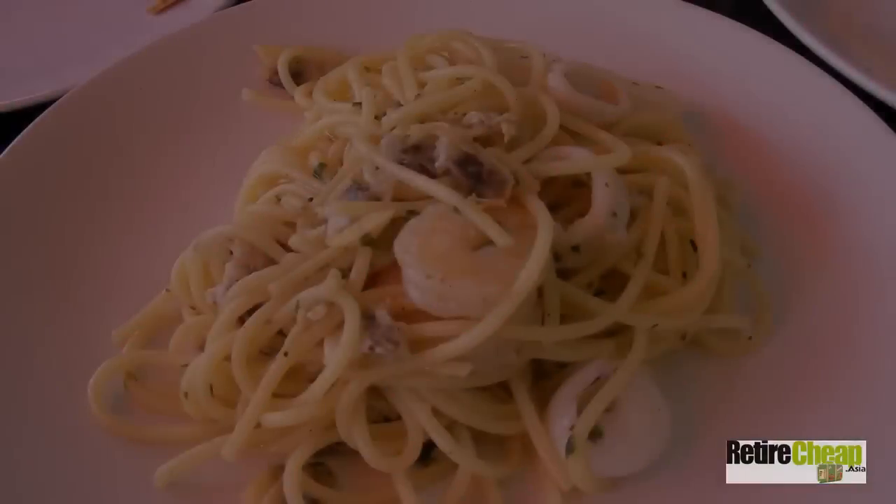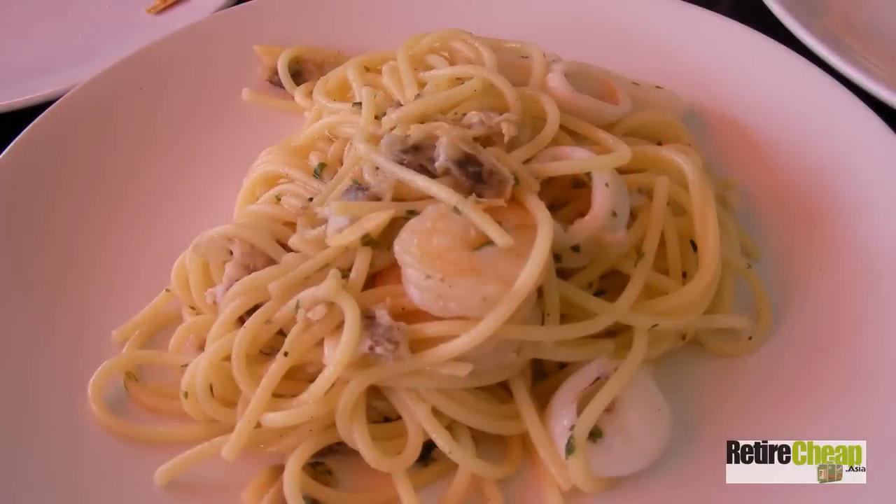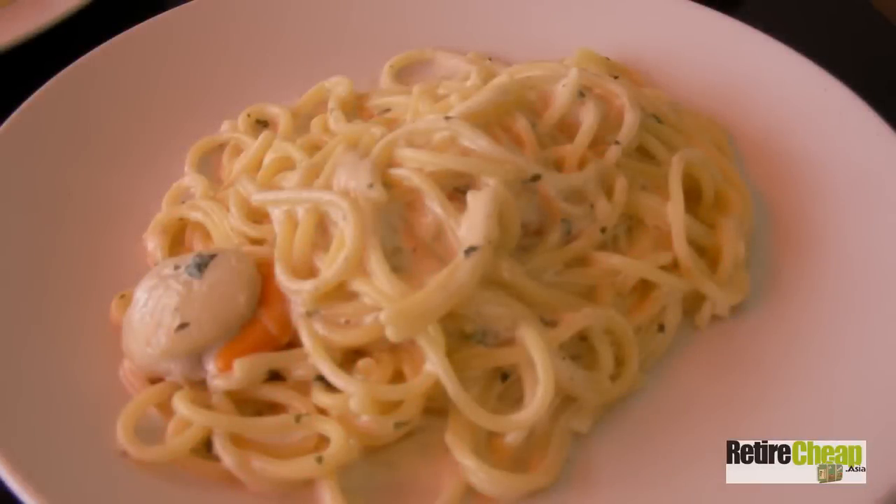We got a Gypsy Pizza for 150 baht — tomato, mozzarella cheese, sun-dried tomatoes, and black olives. We also got pasta with seafood and white wine sauce for 100 baht, and spaghetti with scallop, shrimp, and cream sauce for 100 baht.